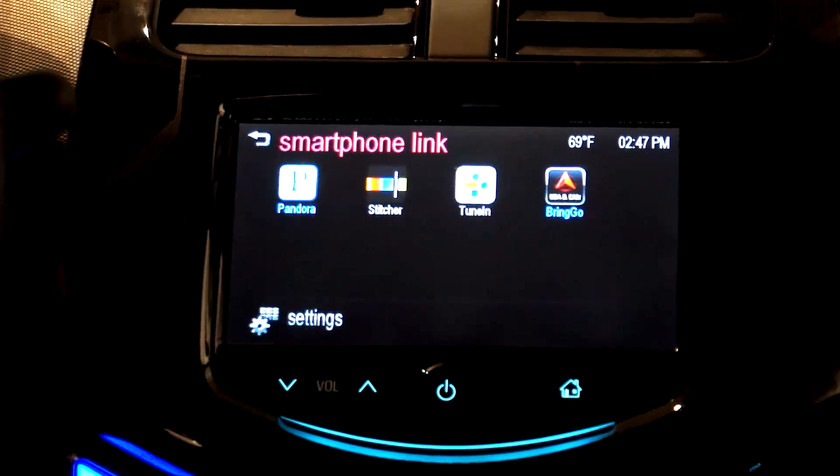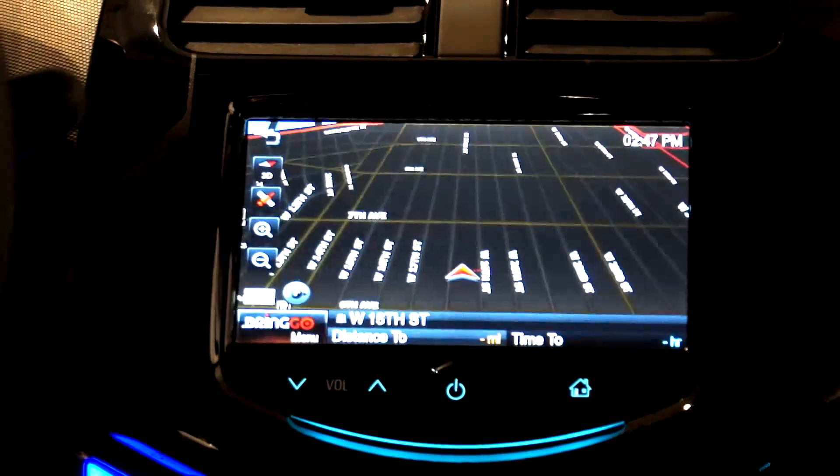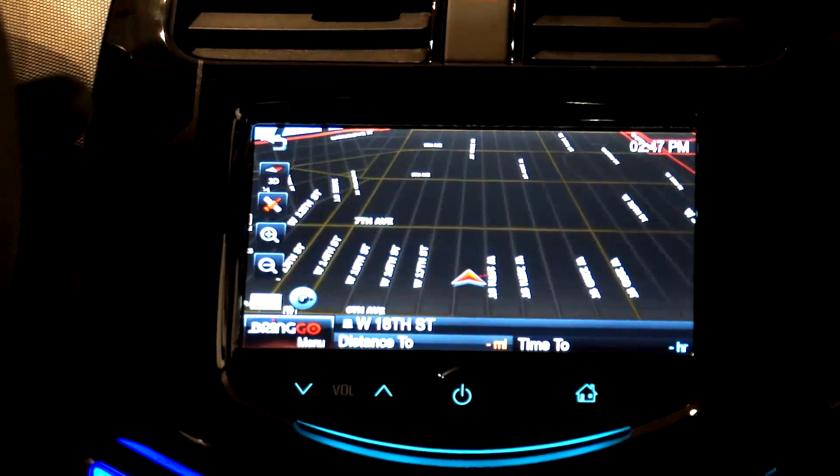So you don't actually have to look at your phone at all. All you have to do is control everything on the actual 7-inch display that we have.